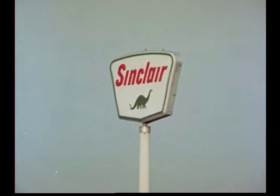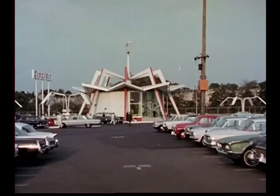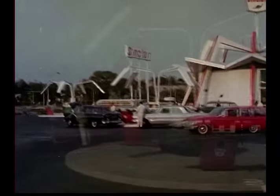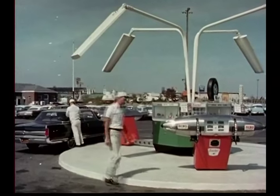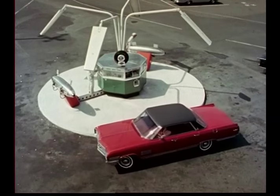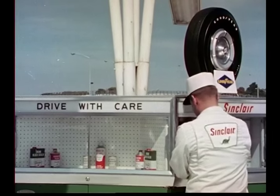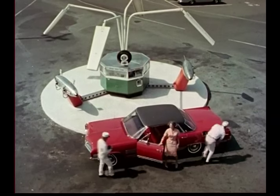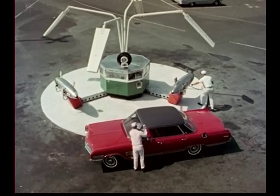Even before leaving the huge parking area and starting on the trip through the fair, a familiar name greets the visitors. Below the name, the most advanced, ultra-modern service stations, designed and built by Sinclair especially for the World's Fair. The eye-catching circular station is surrounded by three circular pump islands, each with two orbiting satellite gasoline pumps and a central customer service cabinet. Pumps roll to the customer's car as if by magic — a World of Wonders by Sinclair, the exclusive retail supplier of all petroleum products sold at the World's Fair.